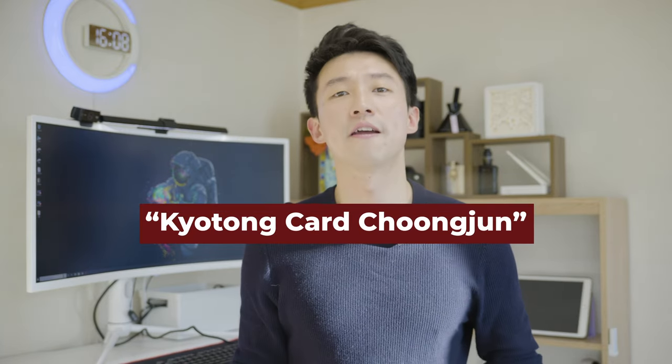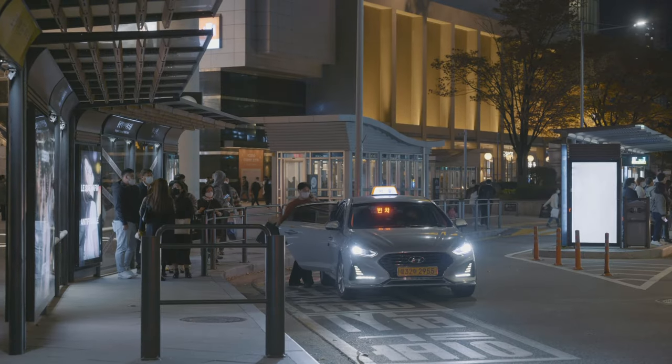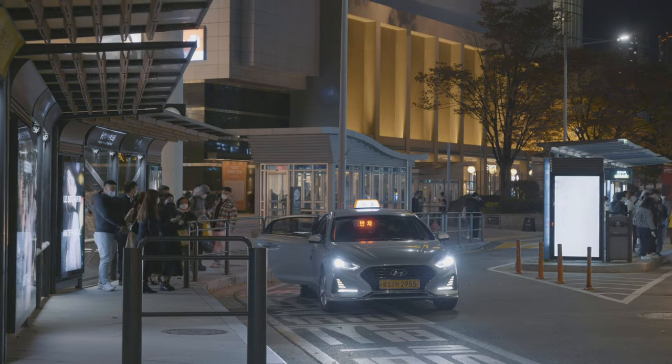There are many other places that let you top up your prepaid card. So if you ask around using the word 교통카드 충전, friendly Korean citizens will most likely assist you. As you can see, using public transportation in Korea is not as daunting as you might think. You can definitely save a lot of money by using the card system. If you're traveling in groups, getting a cab might be more convenient and cost effective — but then again, it all depends on your distance.